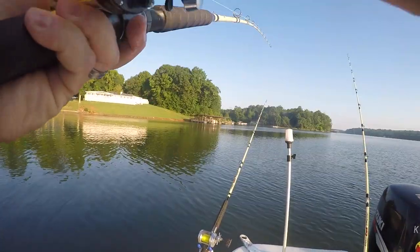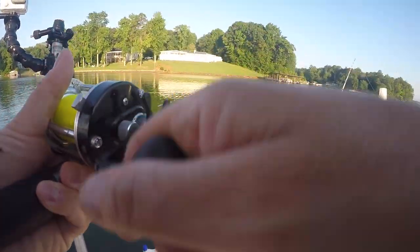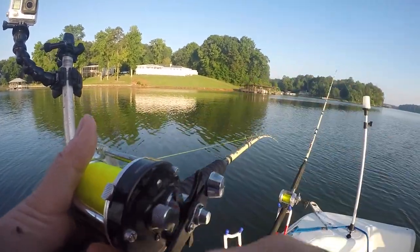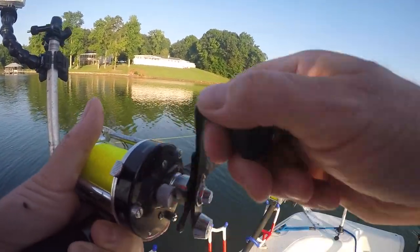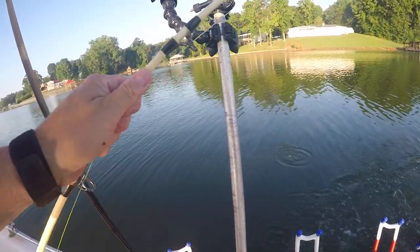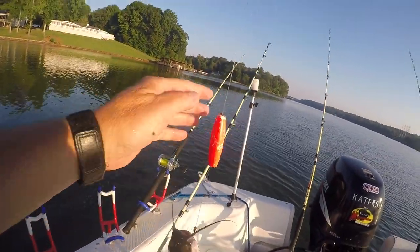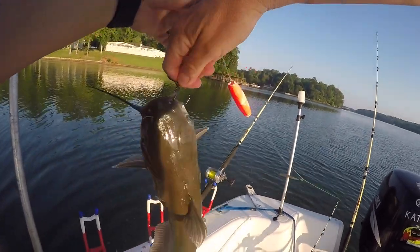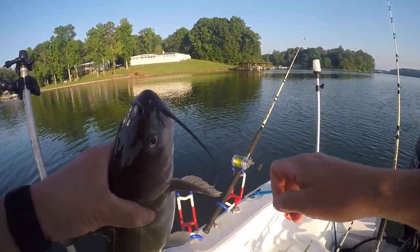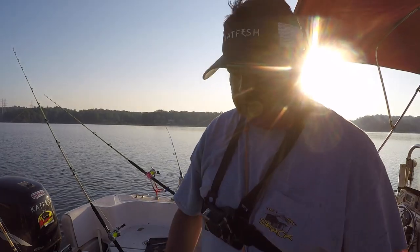Going to be a hot one today. Around 95, 105 degree heat index. It's going to be stagnant air. Welcome to summertime. Nice channel cat — get him in the boat. Flipped off the bait there. It was on a bluegill filet. Good looking channel cat, getting him back alive. See if the perch is still on — I think they were.